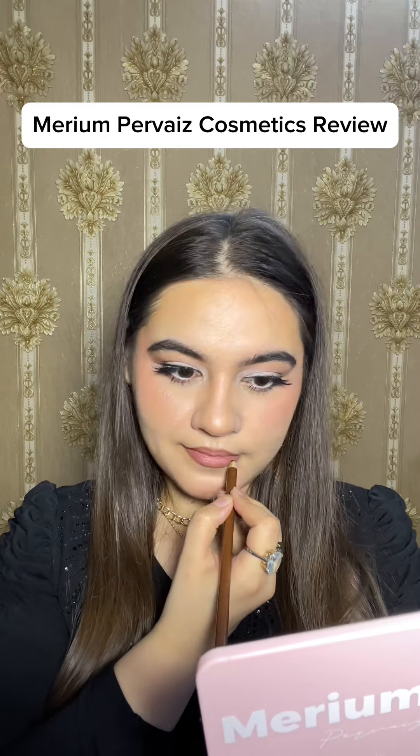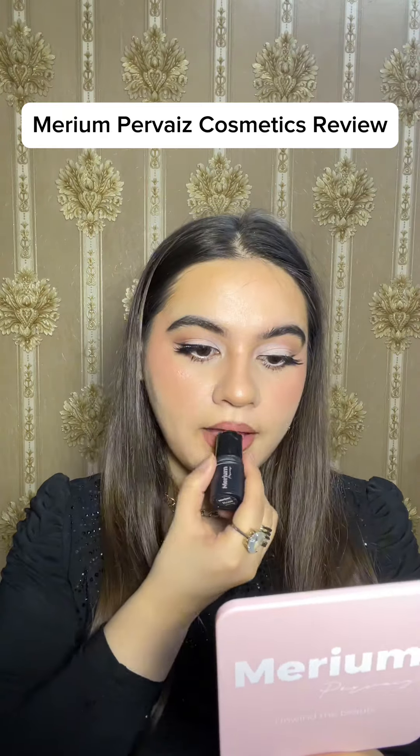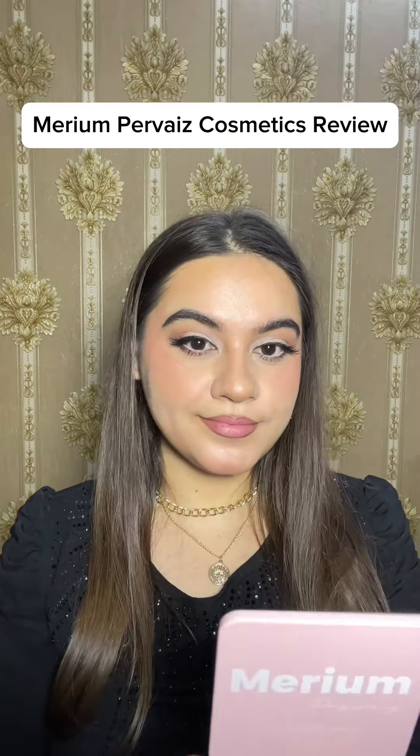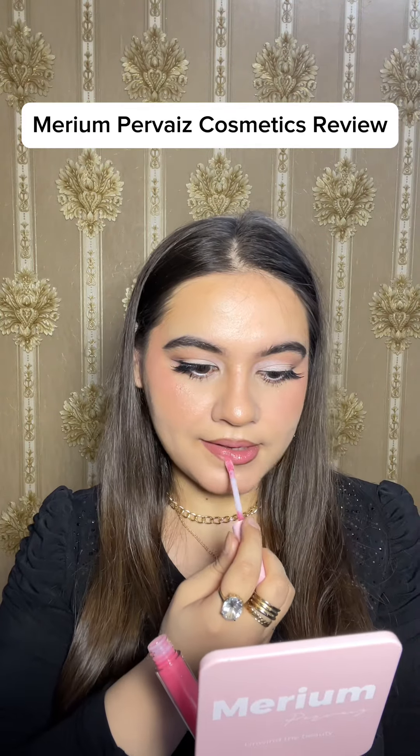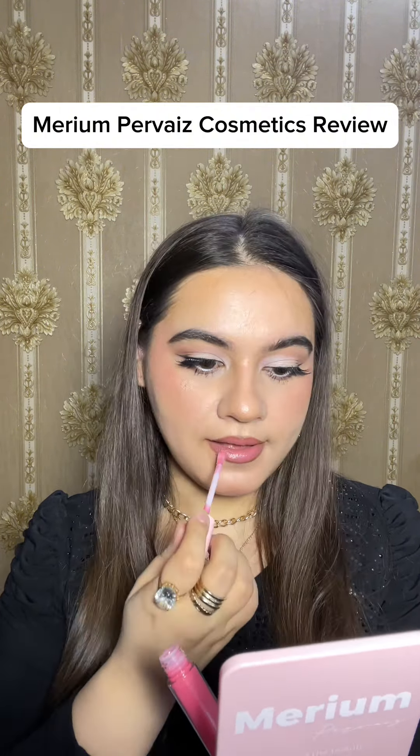I have applied their eyebrow pencil as a lip liner in shade 01. For the lips I am using their blush stick in the shade Rose, and then I am using their Sleek Gloss in the shade Pink. This gloss has plumped my lips, as you can see.